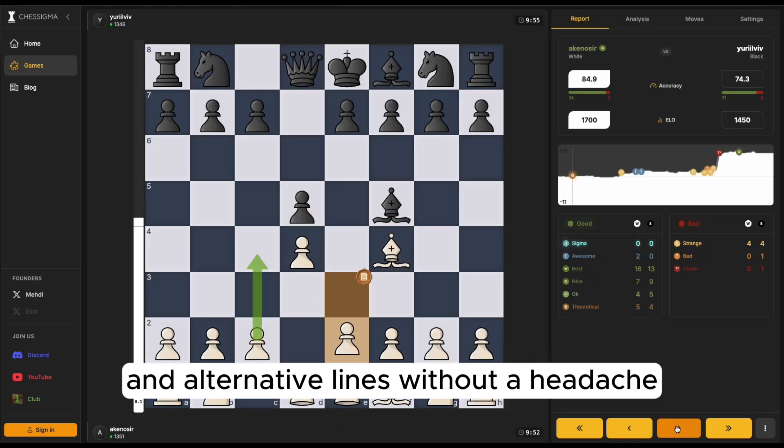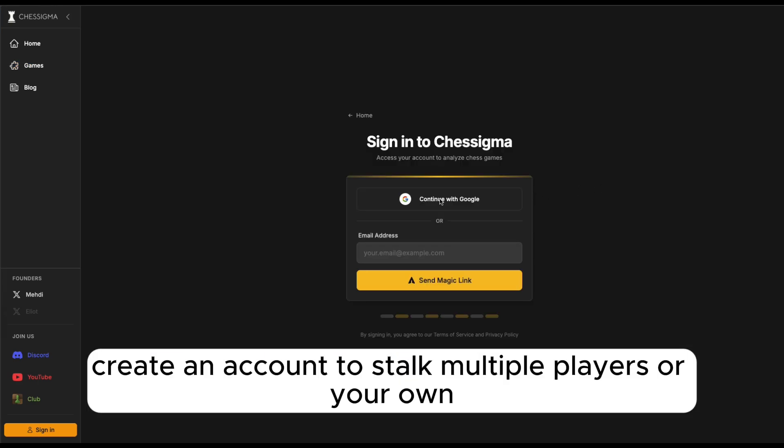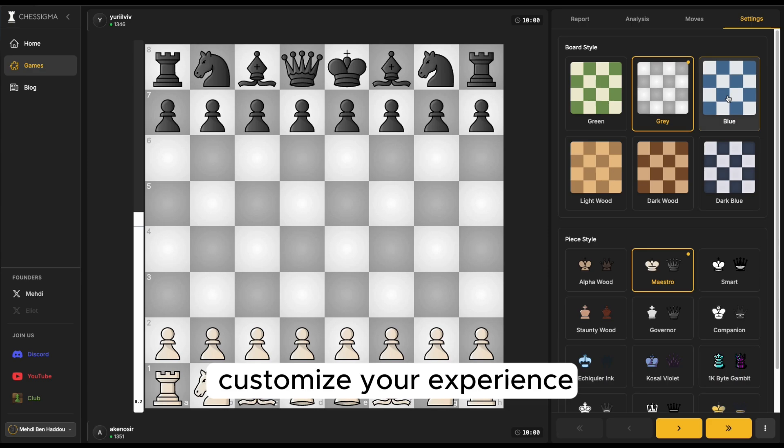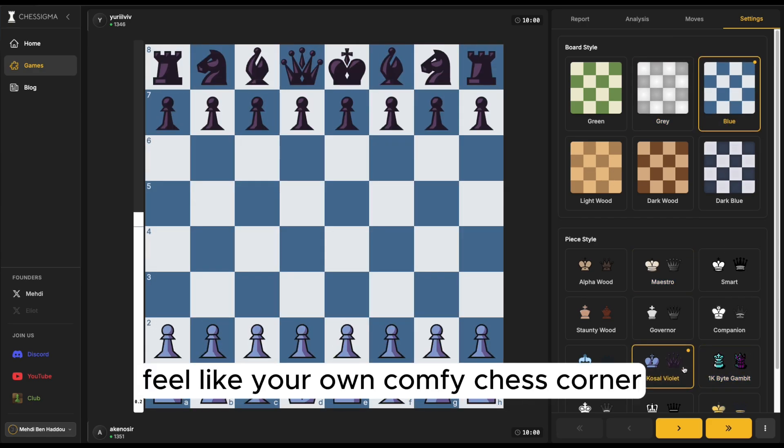Explore different moves and alternative ones without a headache. Create an account to track multiple players or your own progress more easily. Customize your experience to make Chessigma feel like your own cozy chess corner.